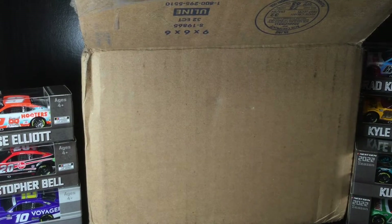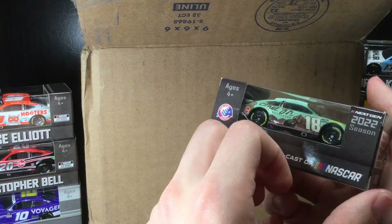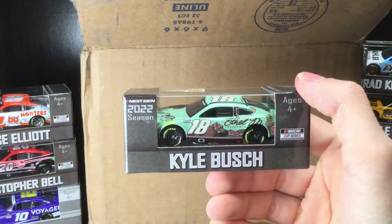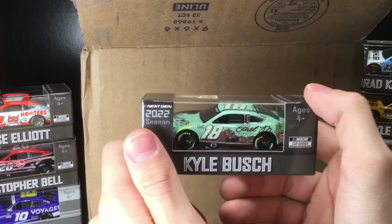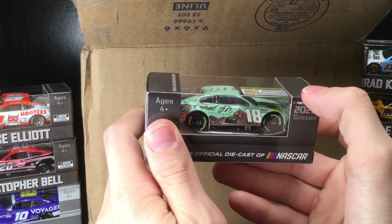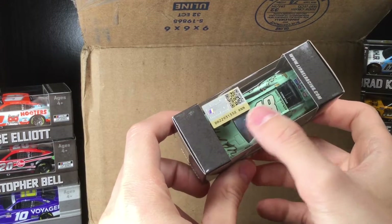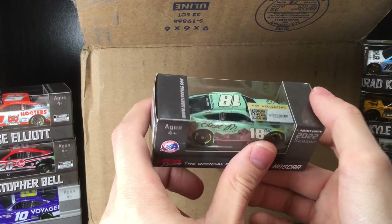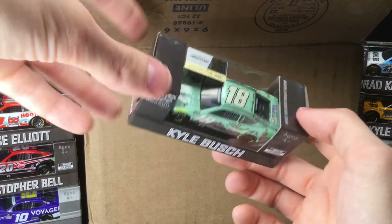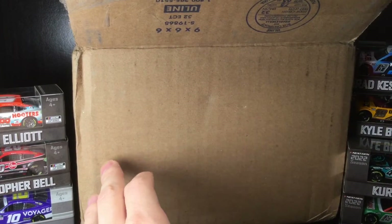Kyle Busch — the final Ethel M Chocolates paint scheme. Oh no — look at that number 18, that's no bueno. But at least if I need a donor car I know where to look. Even on the other side it's a little wonky. I love this paint scheme though — I'm a huge fan of retro 50s style sedan paint schemes, and to see it on a stock car is great. But the decal application is off on both sides and even the roof number is wonky, so it's unfortunately no bueno.